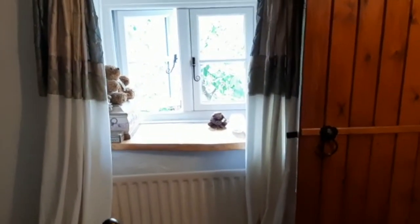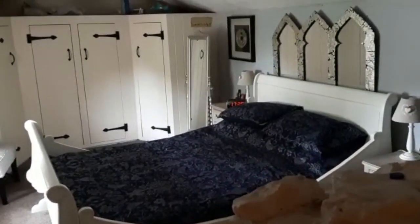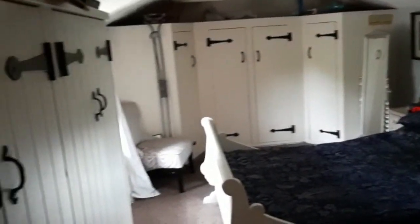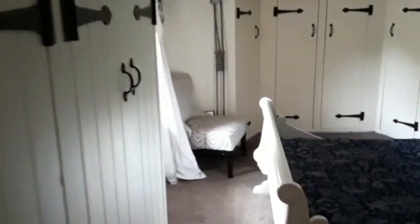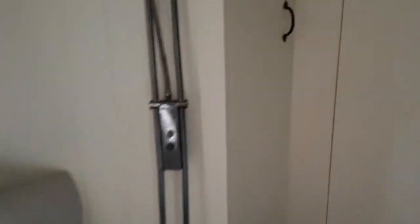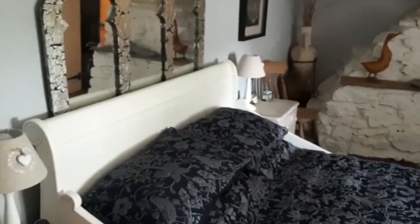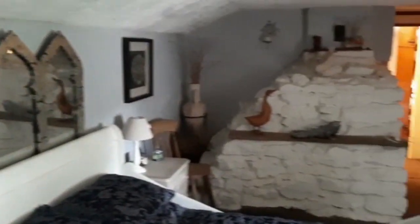All the windows have been replaced recently, so they're all really nice double glazed ones. Then coming into this lovely room with bespoke wardrobes. The cottage is brimming with character.